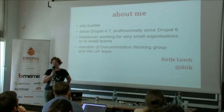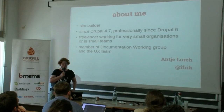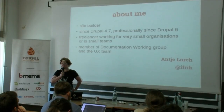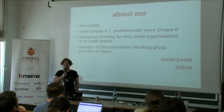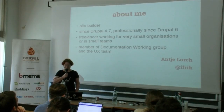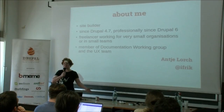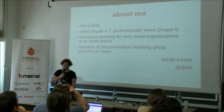About me: by my own definition, I'm a site builder. I've been working with Drupal since about 4.7, and I've been professionally building websites with it since Drupal 6. I mainly work as a freelancer for very small organizations or as part of smaller teams. I'm a member of the documentation working group and the UX team, and I want to take you through an overview of some issues we have come across.